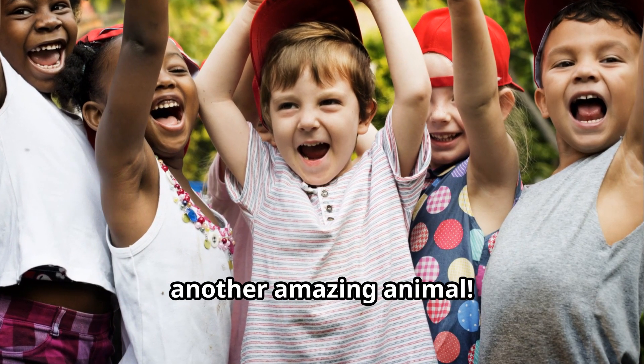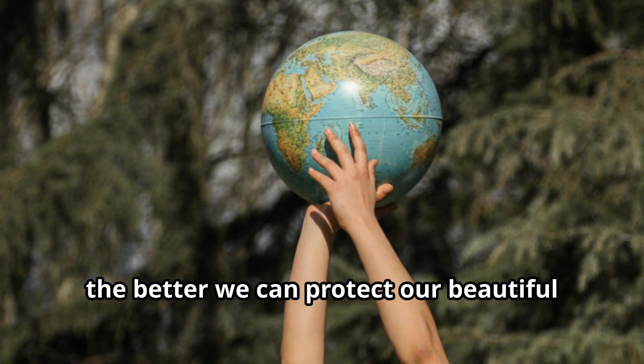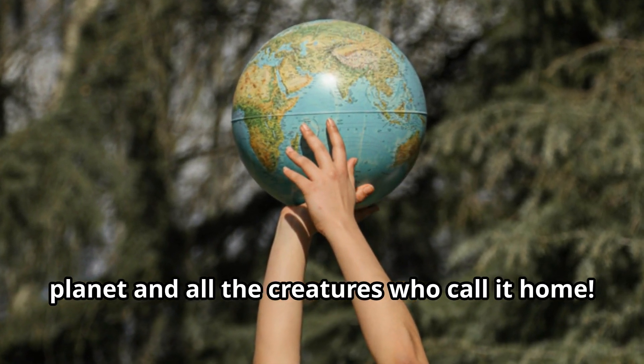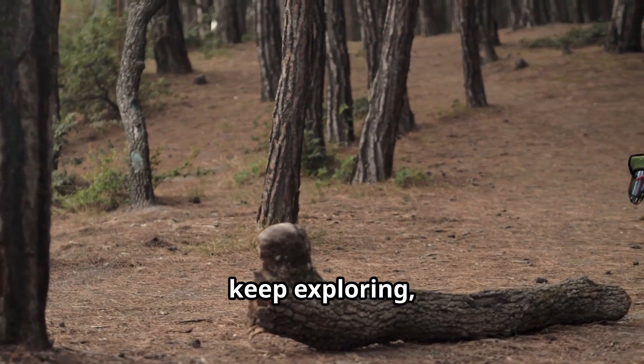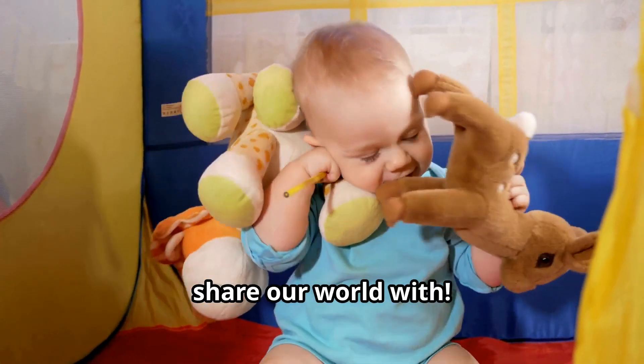Join us next time as we explore another amazing animal. Remember, the more we learn about animals, the better we can protect our beautiful planet and all the creatures who call it home. Until our next adventure, keep exploring, keep learning, and keep loving the amazing animals we share our world with.